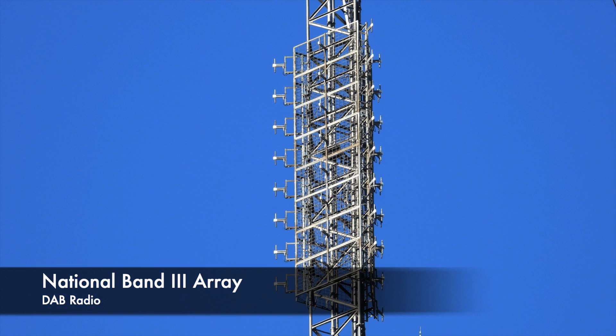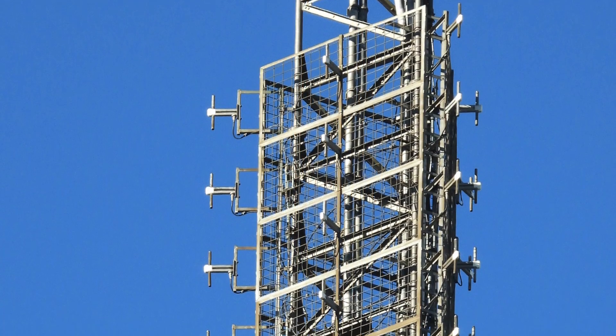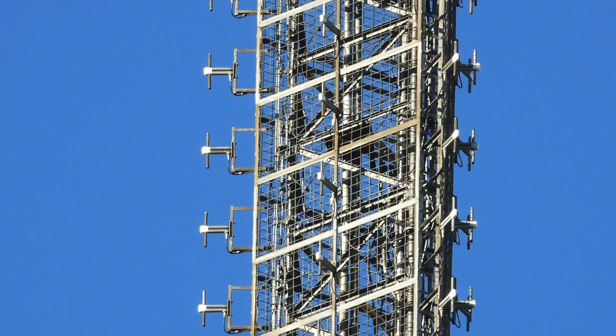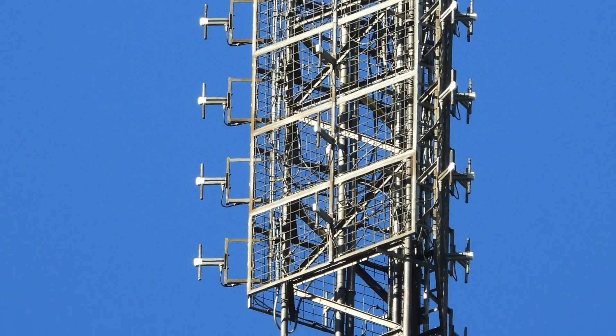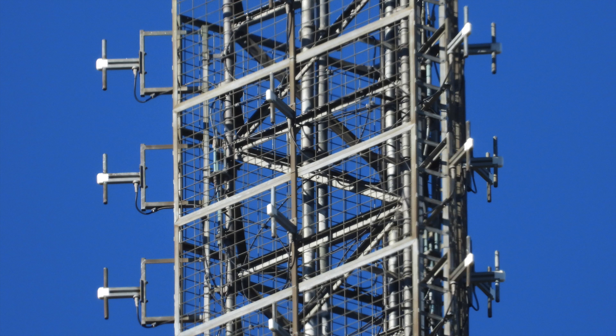Moving down, we come to the National DAB antenna. This is a three-sided multi-element array that serves BBC National 12B, Digital 1 11D, Sound Digital 11A, and North East Wales and West Cheshire 10D. Interestingly, this radiates all DAB broadcasts for the area except Liverpool, which will come soon.